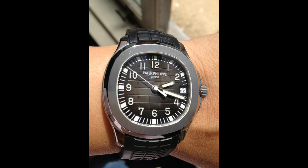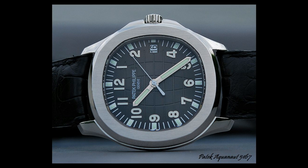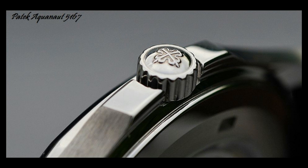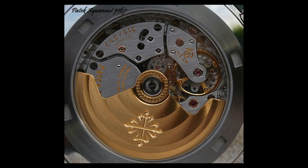For the Aquanaut, I'm awarding the brand Patek Philippe a 10. For the watch's standing in the range, I'm giving it an 8. For the quality of the movement, a 10. For the overall quality of the piece, a 10. And for my personal Paul Puta Prestige rating, I'm giving it a 10 — which gives this wonderful piece a total score of 48 points. I'm Paul Puta from Paul Puta Prestige. I hope you've enjoyed this review.